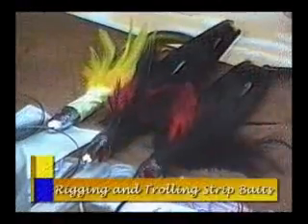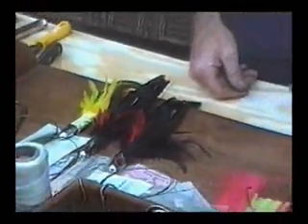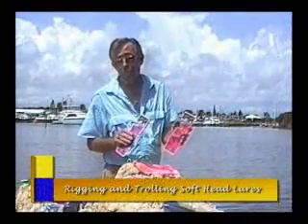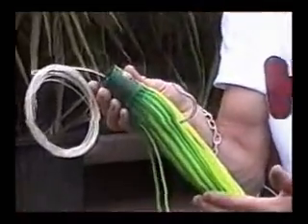Rigging and Trolling Strip Baits with Captain John Nolroy demonstrates the technique used for rigging strip baits that make effective lures for offshore trolling. Rigging and Trolling Soft Head Lures shows you how to rig and present the complete line of Moldcraft products — Soft Head Lures — for a variety of offshore species, sea conditions, and trolling patterns.